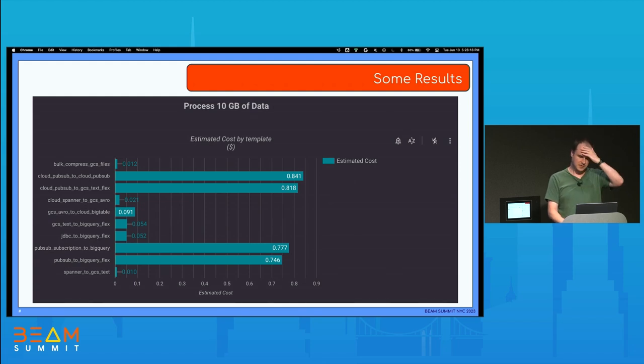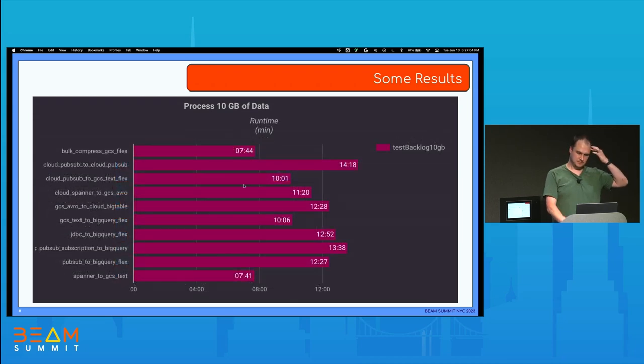A side-by-side comparison of some templates to process 10 gigabytes of data. There's a huge variance. Mostly the batch jobs are below in cost — you already have 10 gigabytes ready to process. When you have to stream that data, you get a higher price, but to process 10 gigabytes I don't think any template costs over a dollar to run. It's a nice option if you need to bring your workloads without writing any Beam code — you just select a template from the Dataflow UI. For runtime, the batch jobs finish around seven minutes and streaming takes 10-plus minutes.